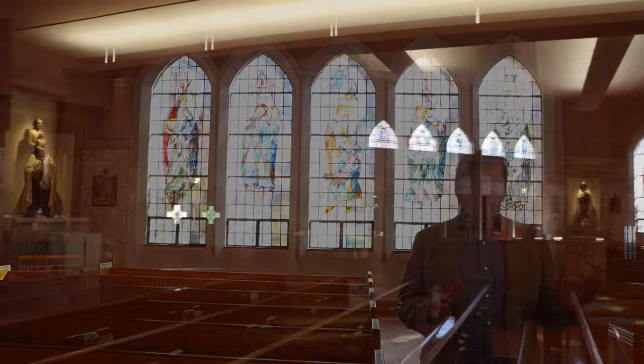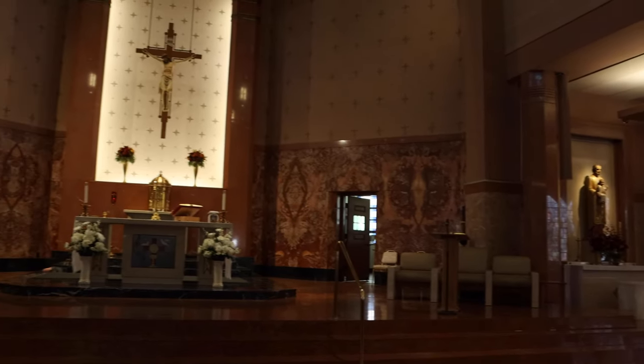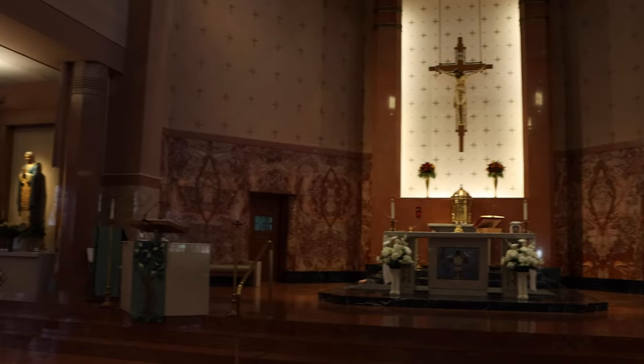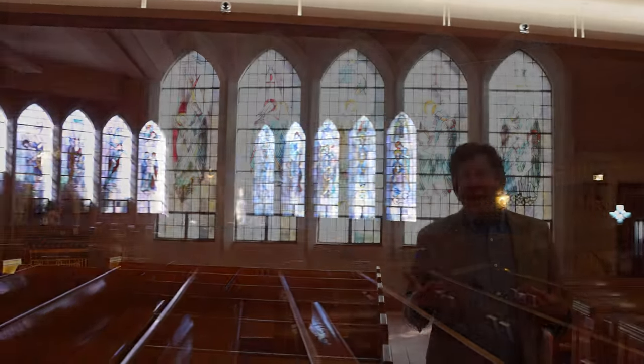The interior of St. Gabriel is bright, open, spacious, even cheerful. There are no obstructing columns to get in the way of your view. The pews were arranged in a fan shape. And yet as modern as it is, it also incorporates a lot of traditional elements.